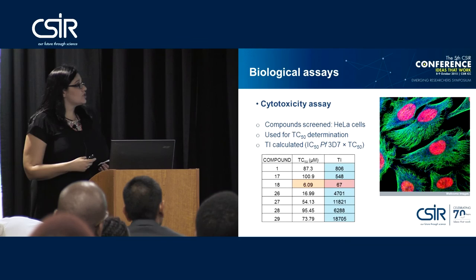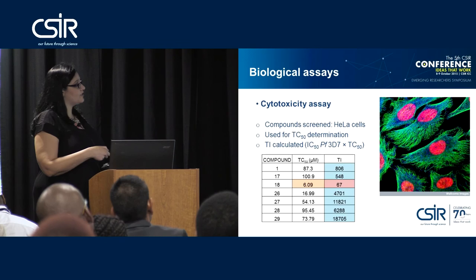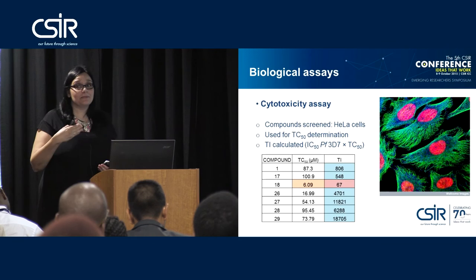Finally, as a backup, we also screen all the compounds for cytotoxicity. In this example I've shown HeLa cells. What I want you to see from the slide is that we have been able to show some selectivity between the parasites and the healthy cells.